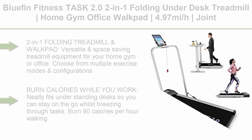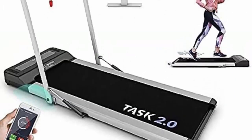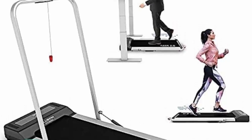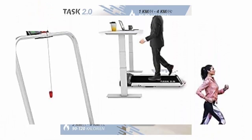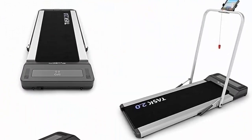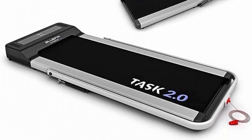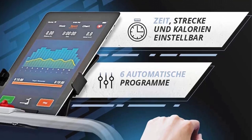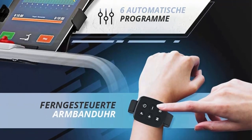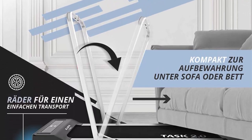Top 3: Bluefin Fitness Task 2.0 — a 2-in-1 folding under-desk treadmill for home gym or office, featuring a walk pad with 4.97 mph speed, joint protection tech, smartphone app, and Bluetooth speaker. Choose from multiple exercise modes and configurations, burn calories while you work, and fit neatly under standing desks with speeds of up to 4.97 mph in walking mode.